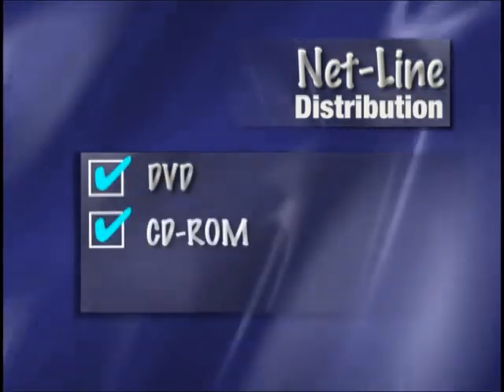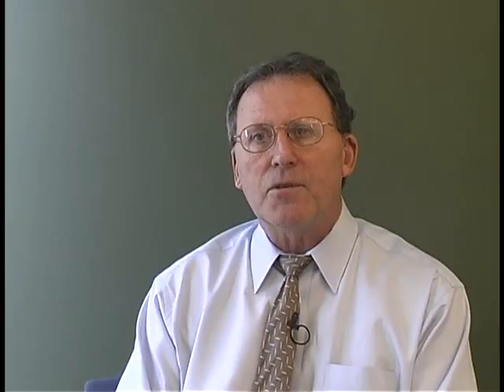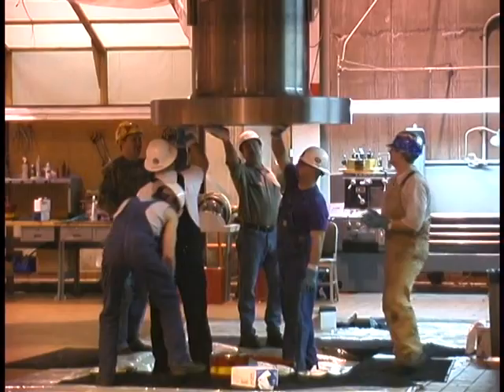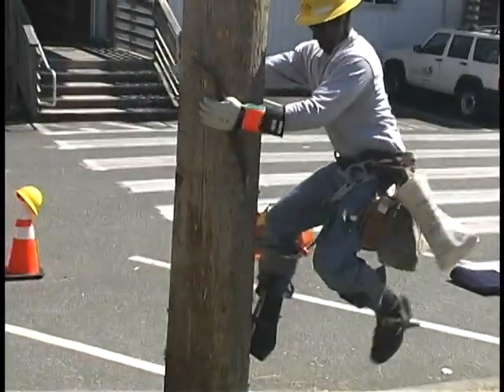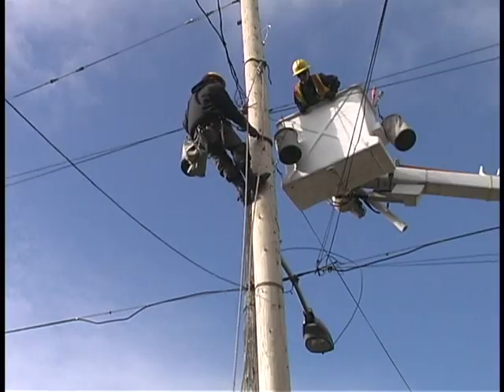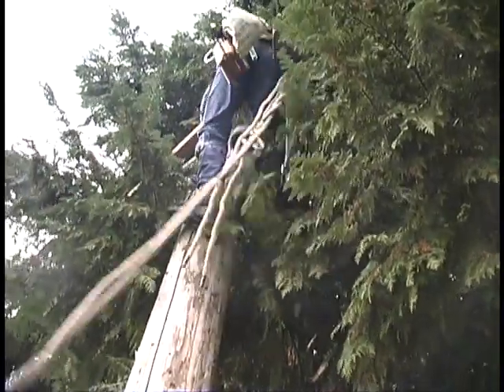Every two months NetLine will be distributed on DVD, CD-ROM, and over the internet as streaming video, with an entertaining look at the different crafts, skills, and expertise being performed by CityLite workers. In this first edition we'll travel up to the Ross powerhouse and watch as the workers finish up an ongoing rewind of Unit 42 generator assembly. Then we'll take a look at the art of pole climbing — how our line workers learn to safely work high above the ground while dealing with high voltage, something you'll never see in the circus.